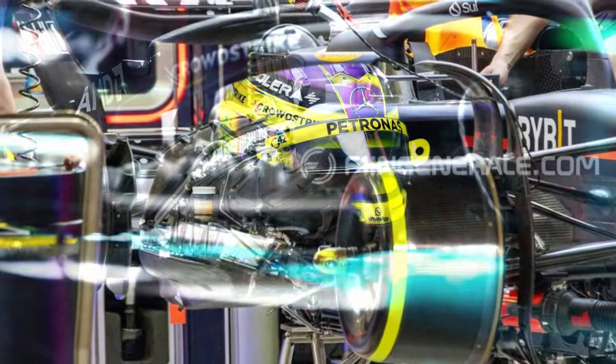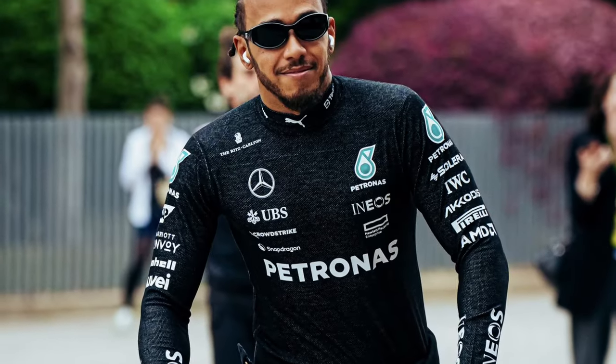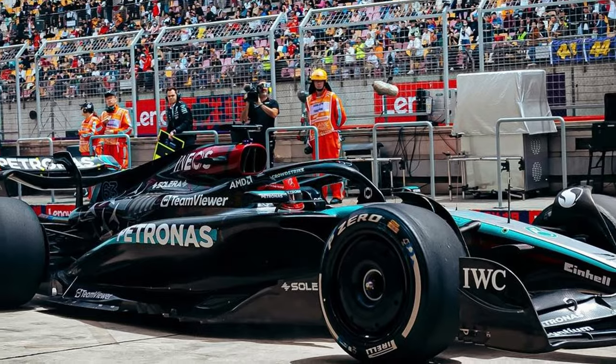Car setup and balance also influences tire temperatures. Hamilton always sets up his car for the race on Sunday, which in turn hampers him on Saturday during qualifying.